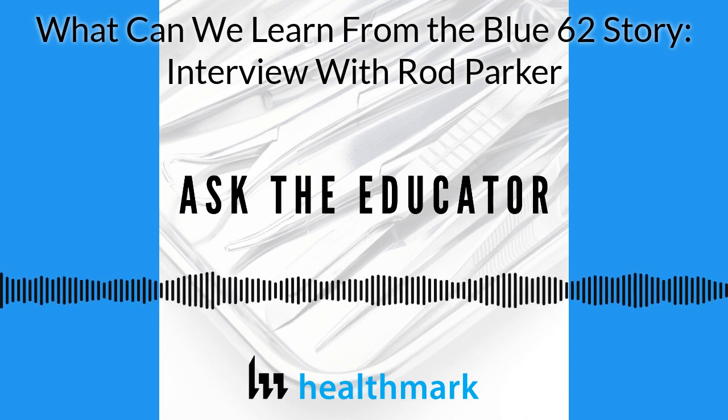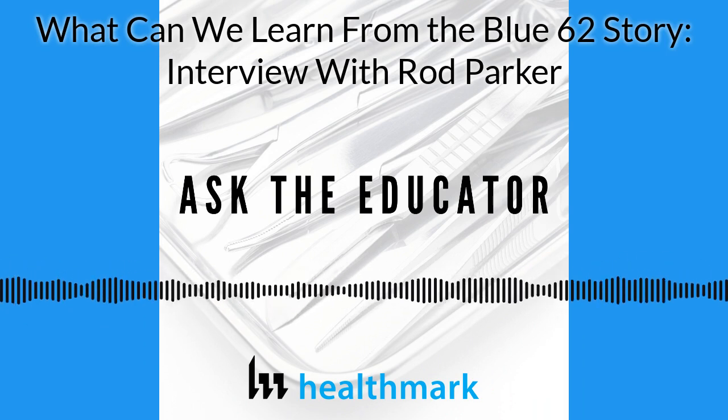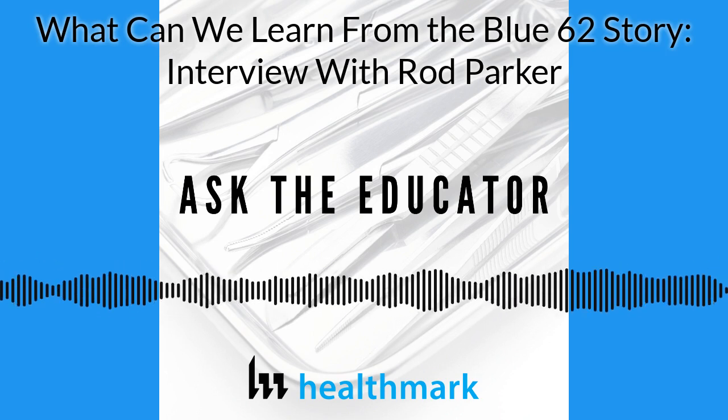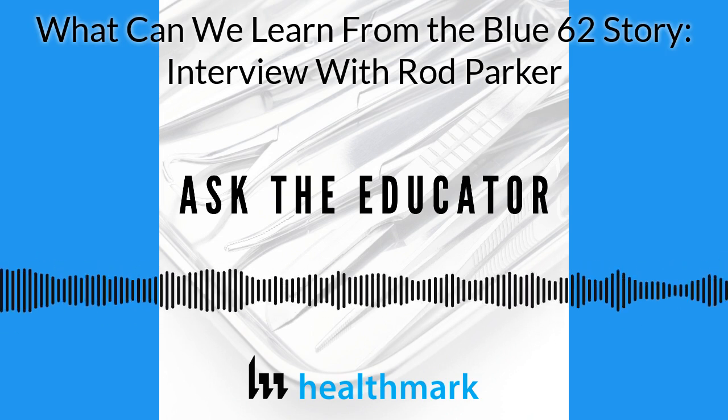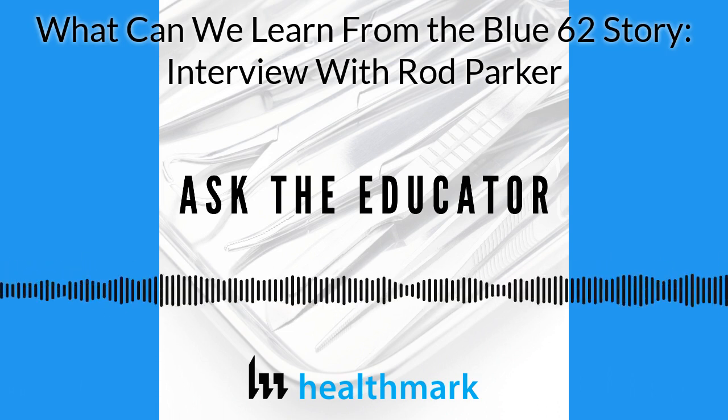My name is Kevin Anderson, your host for this episode of Ask the Educator. This will be a little different than normal as we have a special guest educator joining me. Rod Parker, Senior Principal Scientist with Stryker Instrument Division, is with me. Thank you for joining me, Rod.